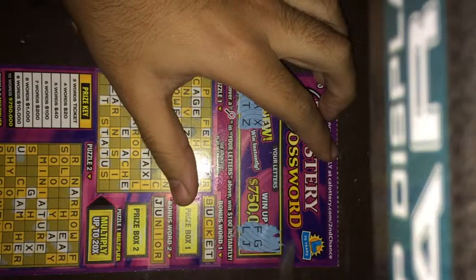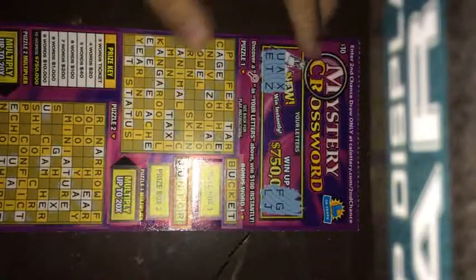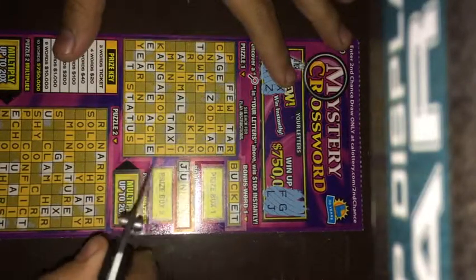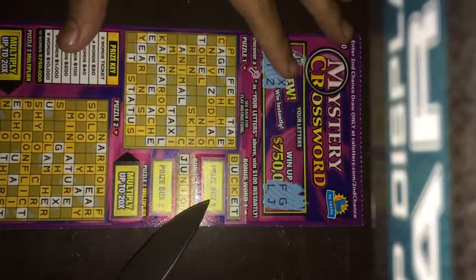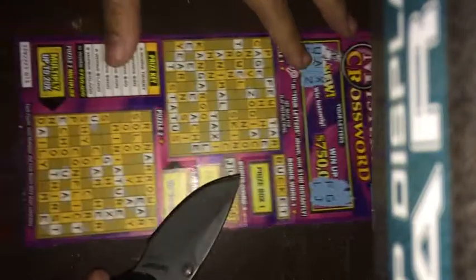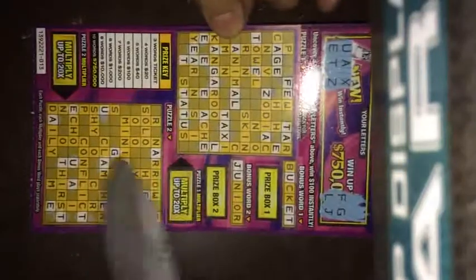F and L — none here for the bonus words. There's an F right there, L right here, L right there. Don't see any more F's. Alright, this video is getting kind of long so I'm about to cut it short right now after I finish looking for these two letters on this puzzle.